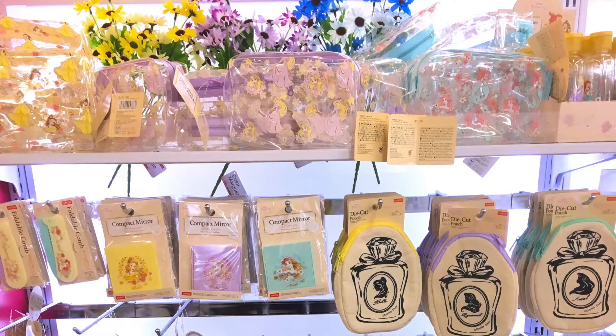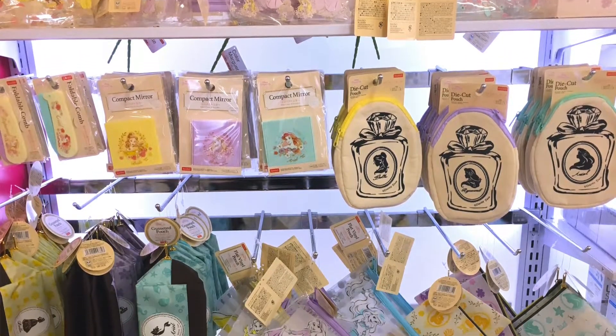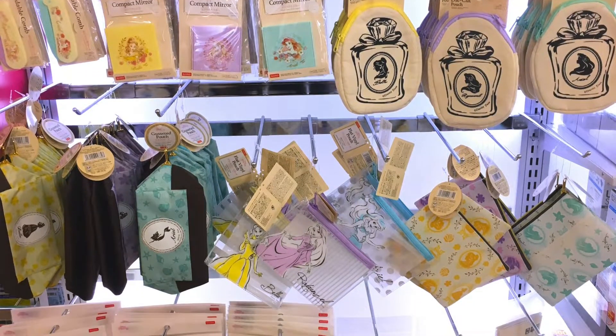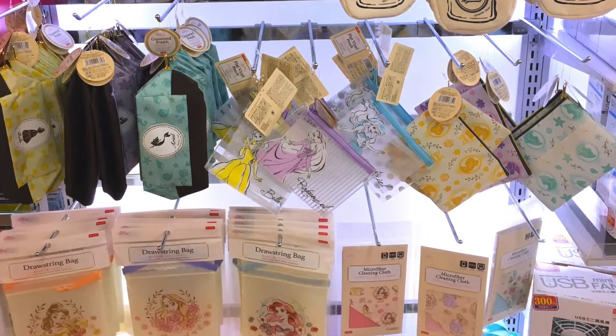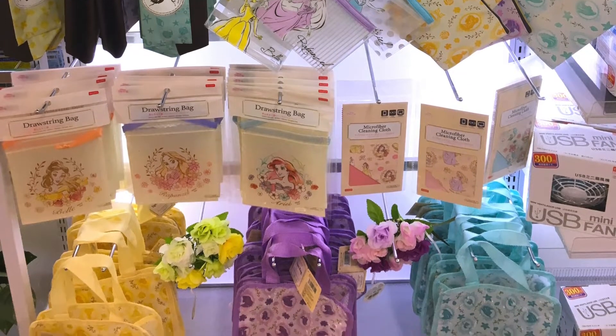I'm going to start off by showing you a merchandise line that is not so new, but they still carry a bunch of products from it. I'm talking about the princess line, which features three princesses: Ariel, Rapunzel, and Belle — to my surprise, because most stores really just carry Ariel and Rapunzel since those are the two big princesses in Japan. So for Belle to be featured, especially in Daiso, that is almost unheard of.